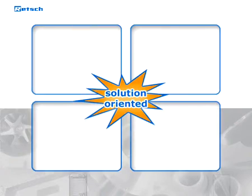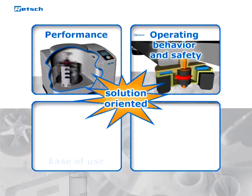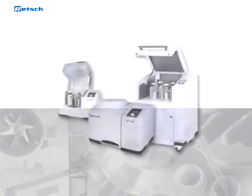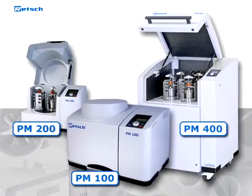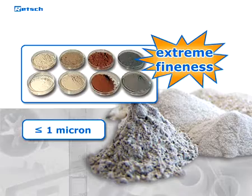We constantly search for best possible solutions in terms of performance, operating behavior and safety, ease of use, and customization opportunities. The innovative mills set new standards for planetary ball mills. An extreme fineness down to the submicron range can be achieved.